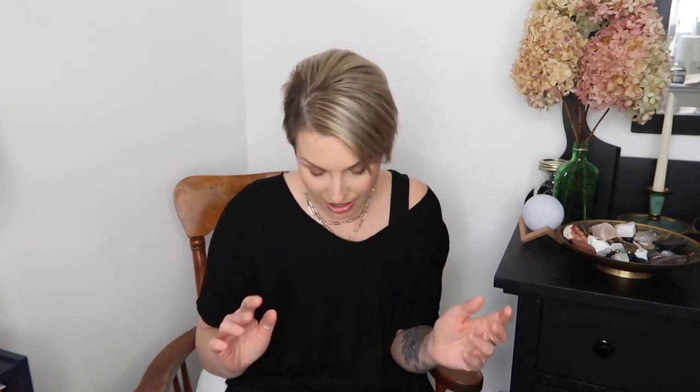The next thing in my Will I Buy It is Nails Luxe Official. Nails Luxe is Isabel May - if you haven't heard of her, she is a YouTuber from the UK. I follow basically everyone on YouTube from the UK right now and I'm here for it - I love it. She is amazing, just the sweetest human being with the most amazing channel. She also has a brand called Nails Luxe, a fairly small brand with about 21,000 followers.